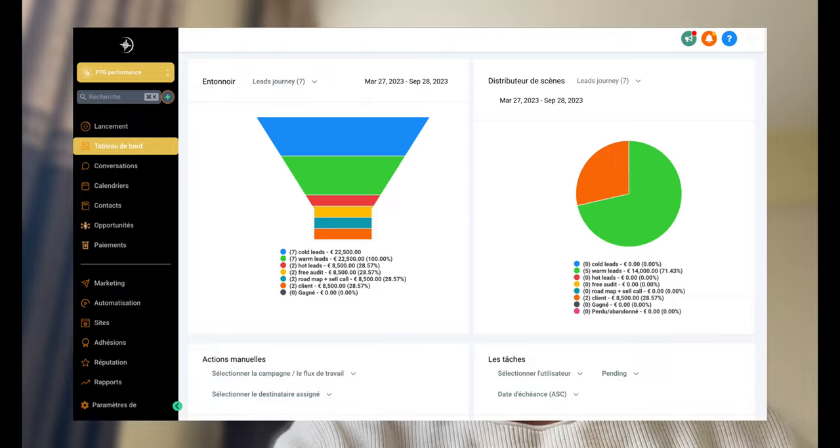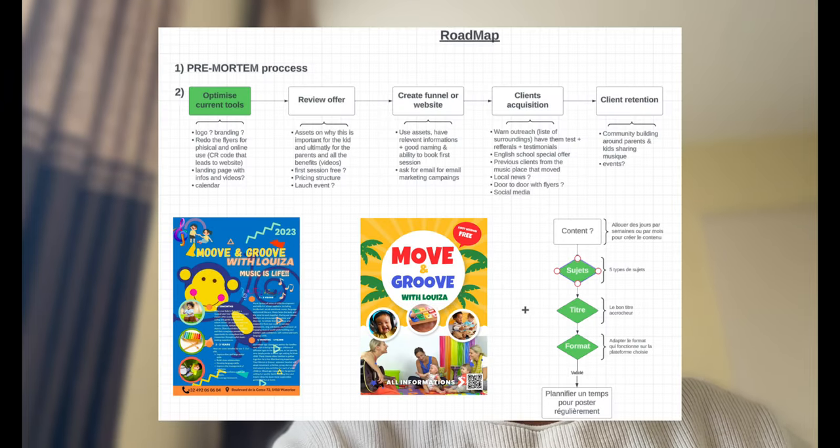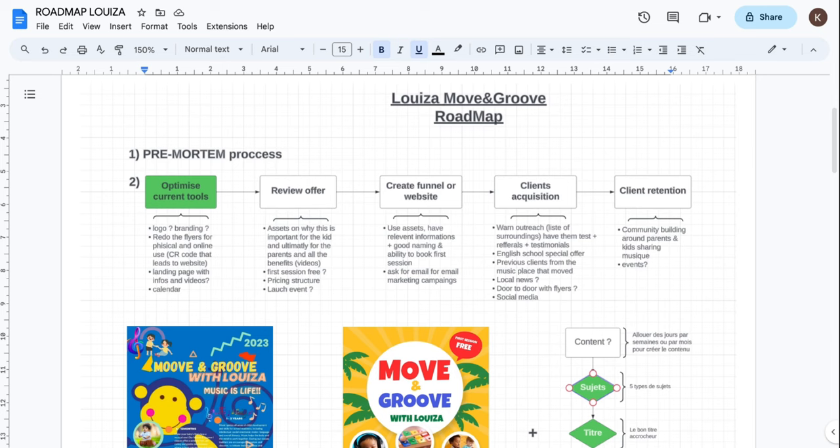My name is Kevin Muganza, founder of PTG Performance, which is a consulting and implementation company where we help business owners optimize and scale sustainably using our all-in-one software and the PTG Protocol. Today I wanted to come to you guys with a video talking about the roadmap that we made for one of our past prospects. I was hesitating on sharing this, but I figured I might as well give it away because it can really help you or your clients get clarity. Stick to the end because there's something I'm going to tell you that might really help you.